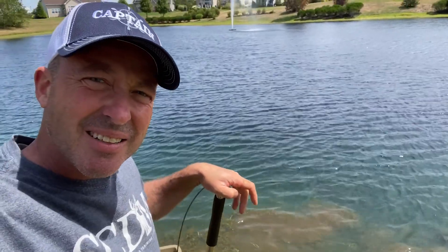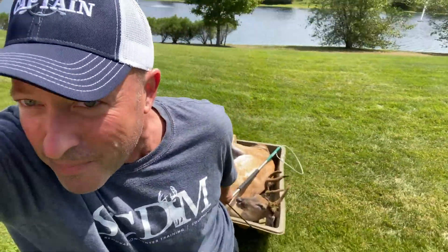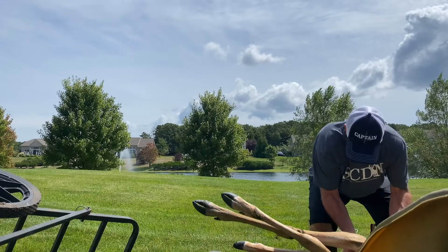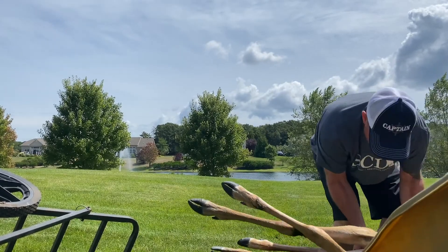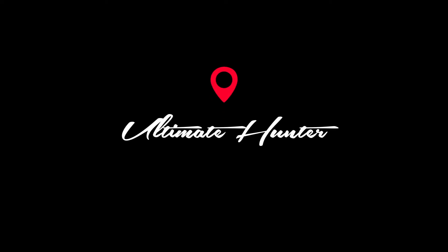And that's how you get a deer out of a pond. We'll be right back.